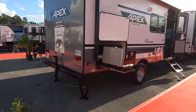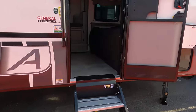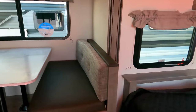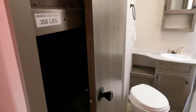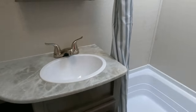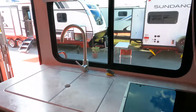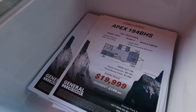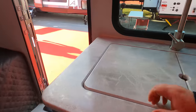Here's the Apex Nano 194 BHS — single axle, small and lightweight. This one has a permanent bed, a slide-out, and bunks right there. The shower design is a little interesting. Priced at $19,990 — a very good price for something this ultra-lightweight.